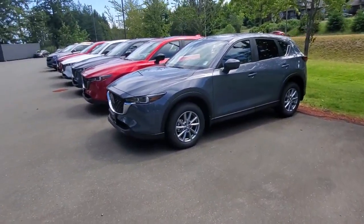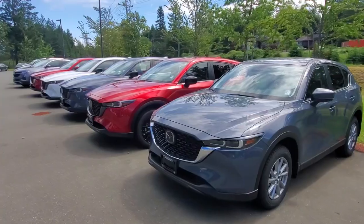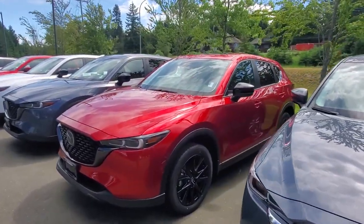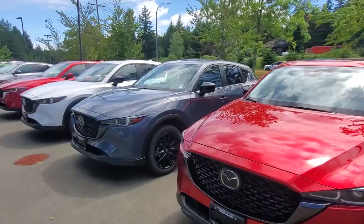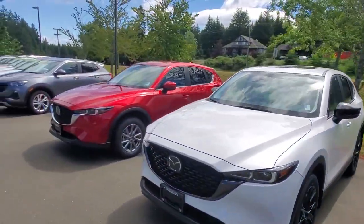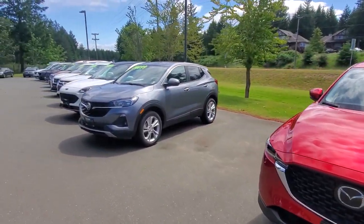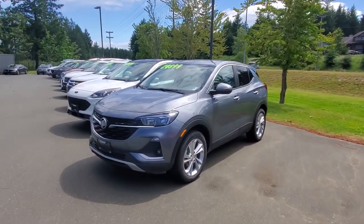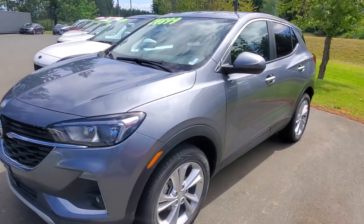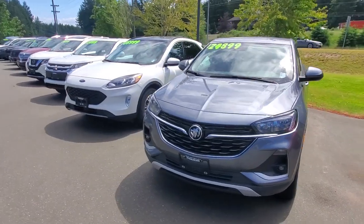I've got some more CX5s here — these are the naturally aspirated ones. I've got the GS in Polymetal, a Kuro in Soul Red, another Kuro in Polymetal, another Kuro in Rhodium White, and a GX model in Soul Red. I've also got a 2022 Buick Encore with all-wheel drive at $24,899 — that is a really good deal and will definitely be flying off the shelf.